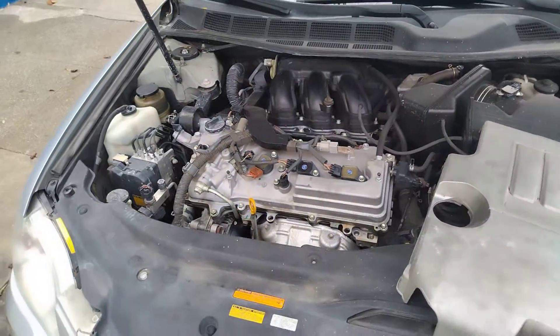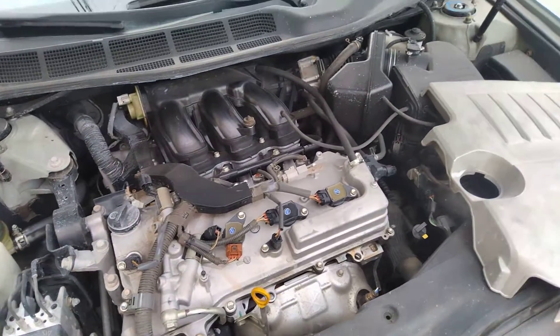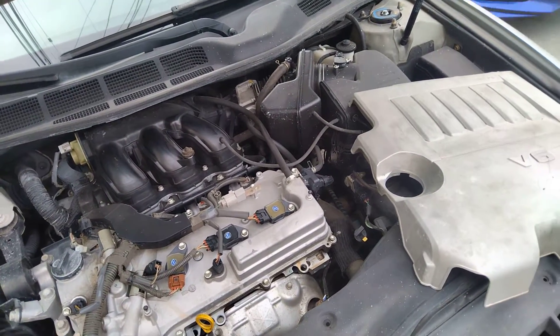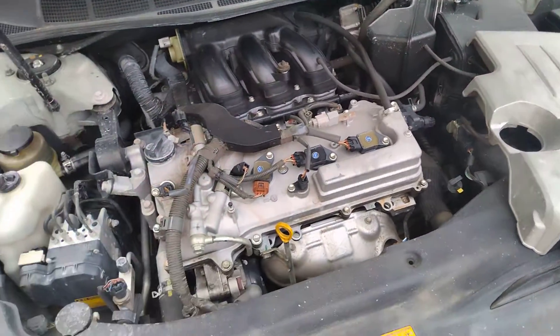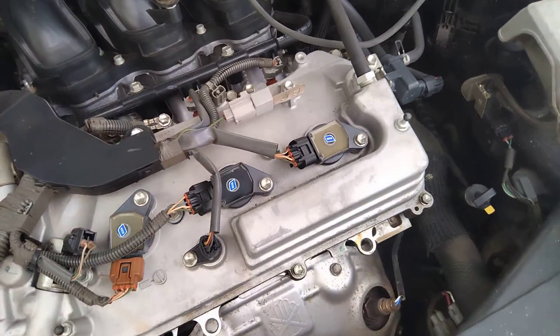Hey guys, I got a misfire over here on my Avalon today. Check engine code P0306. I'm leaning towards a cylinder 6 misfire, so the cylinder should be this one. Something happened to that one.